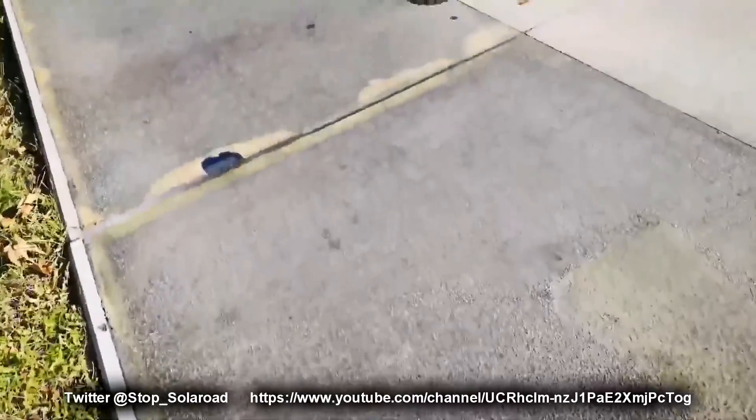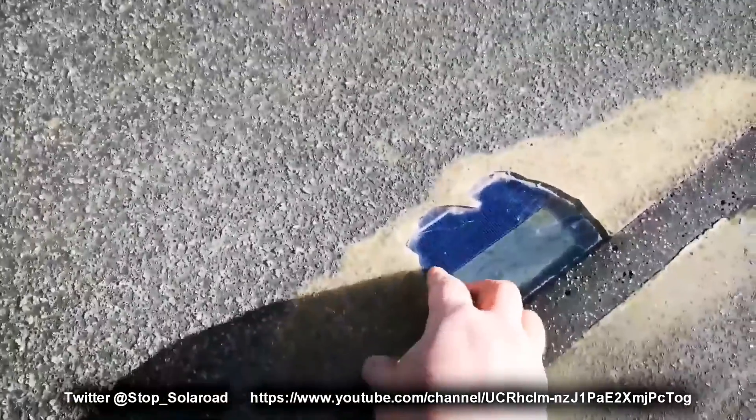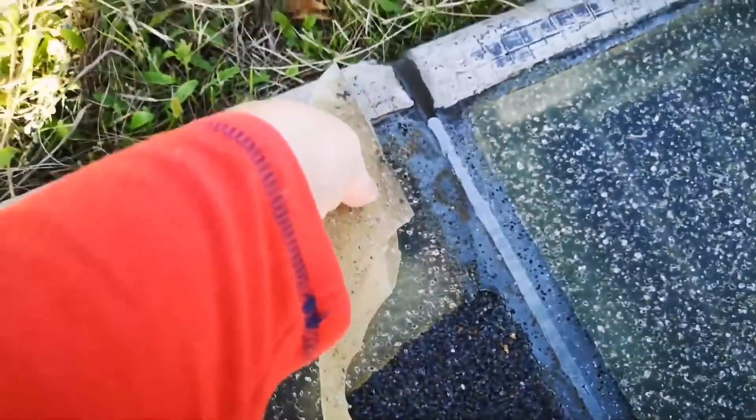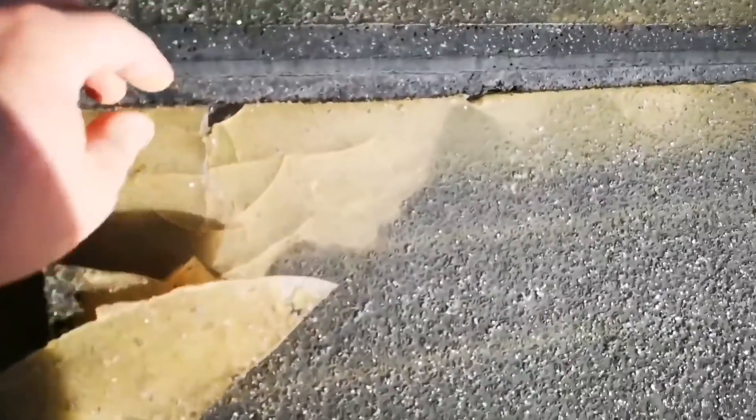Patch after patch after patch — it's not a bloody solar roadway, it's a bloody patchway! Think you can look through this, get some energy through the sun? It's a real success — they call this a success. The TNO is a scientific organization and they call this a success.